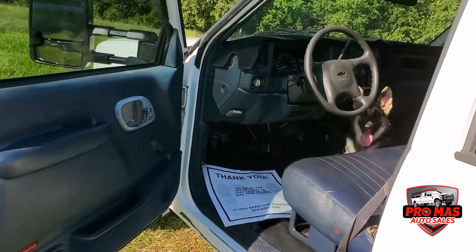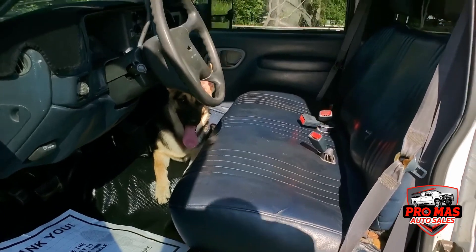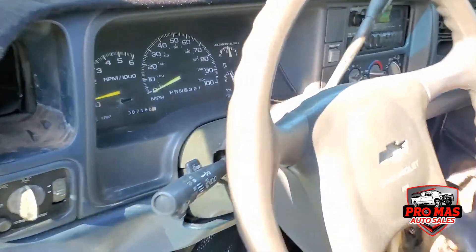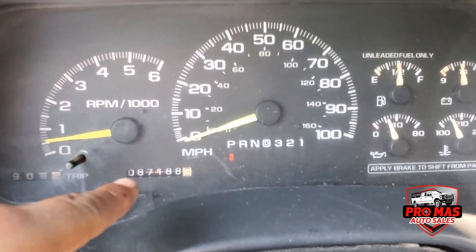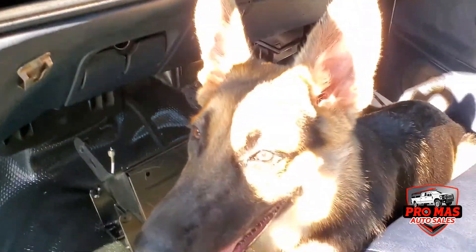Gonna check out the inside of the truck. Very clean interior, 87,000 miles only. Clean dash. All the controls working.